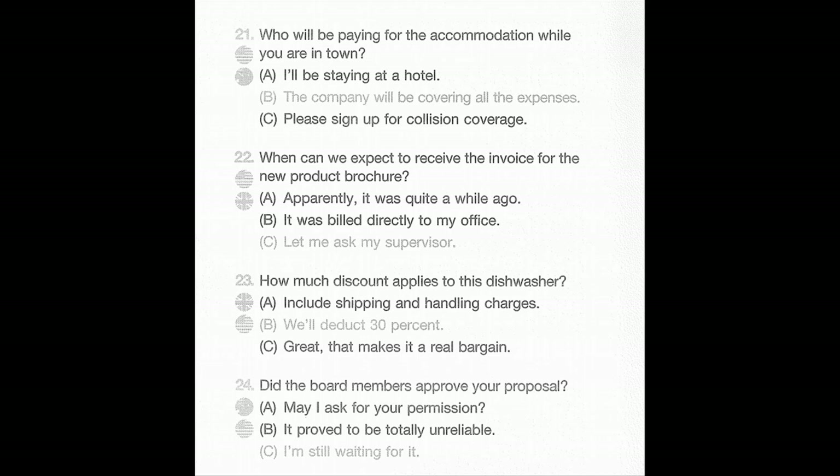Number 22: When can we expect to receive the invoice for the new product brochure? A: Apparently it was quite a while ago. B: It was billed directly to my office. C: Let me ask my supervisor.